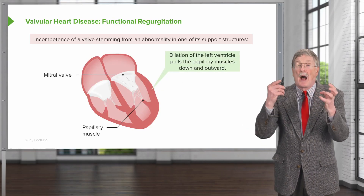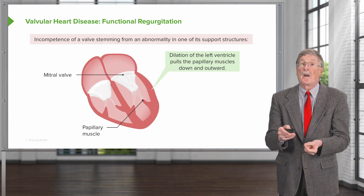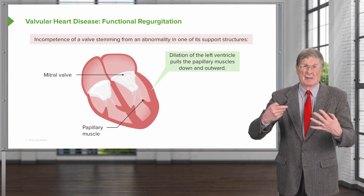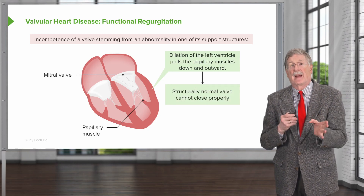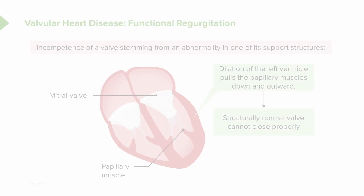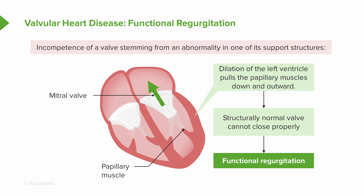Here's an example of where the chamber dilates. The left ventricle — the annulus, leaflets, chordae, and papillary muscles are all okay — but the chamber now has a different geometry. That dilation pulls the papillary muscles down and outward, and the leaflets can't coapt, leading to regurgitation. It's a structurally normal valve that can't properly close. So things like ischemic heart disease can very easily cause mitral insufficiency. With mitral insufficiency, blood is squeezed primarily through the low-pressure system, through the open valve into the left atrium, and that pressure then translates back up into the lungs — functional regurgitation with a completely normal valve.